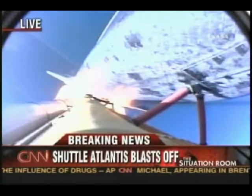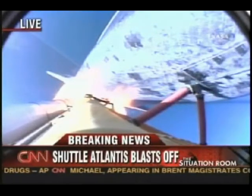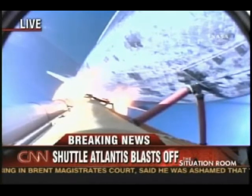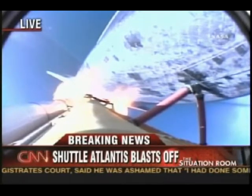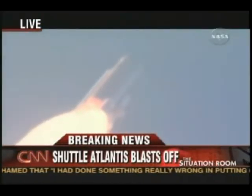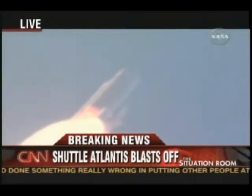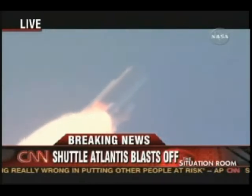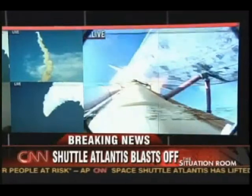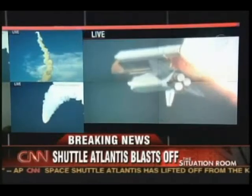Houston, Atlantis, go and throttle up. Copy, Houston, go and throttle up. One minute, ten seconds into the flight. The three liquid-fueled engines are back at full throttle. At liftoff, the fully fueled shuttle, boosters, and external tank weighed four and a half million pounds. It has now burned half that liftoff weight in propellant.